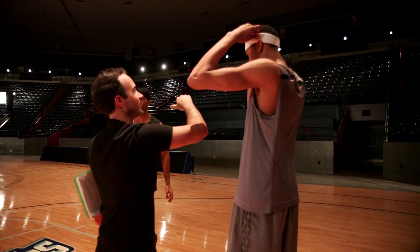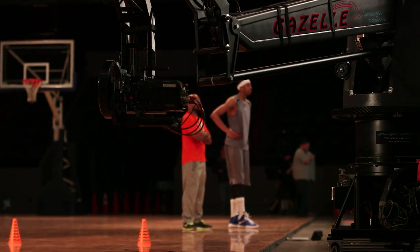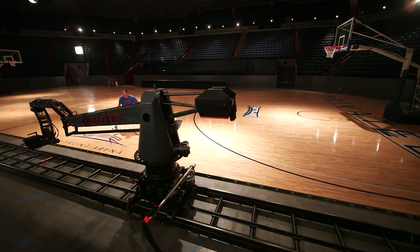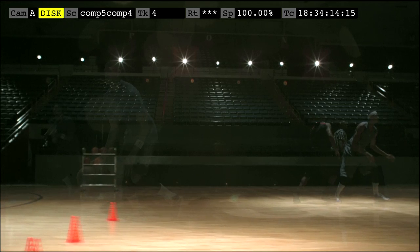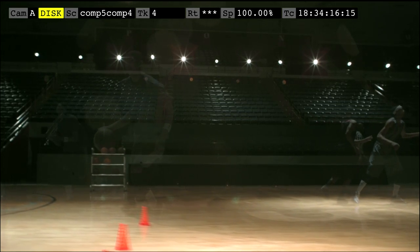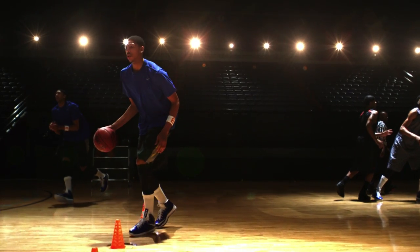Using that slow motion and being able to see everything, we wanted to take it one step further and employ a technique called motion control, where essentially a camera starts at one end of the court and moves to the other in an exact move, so that we would set him at different points on the court and then layer them all together. In one shot, we can show Anthony Davis's whole arsenal.